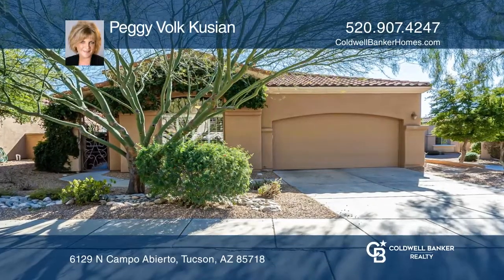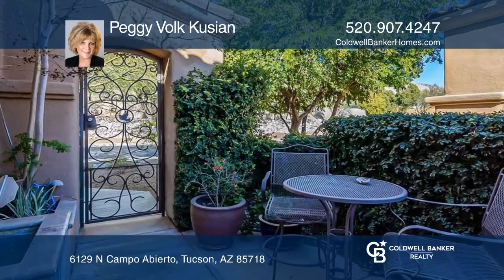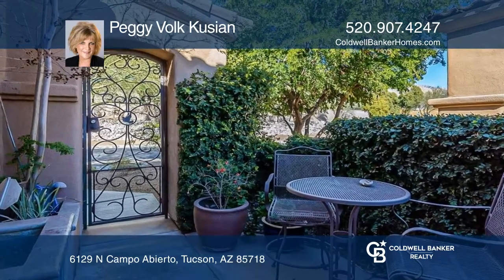This one-story, three-bedroom, three-bath beauty overlooks the golf course in the gated villages of La Paloma.